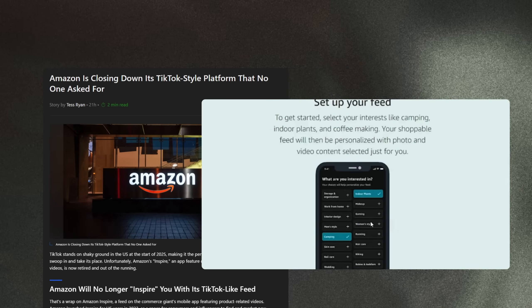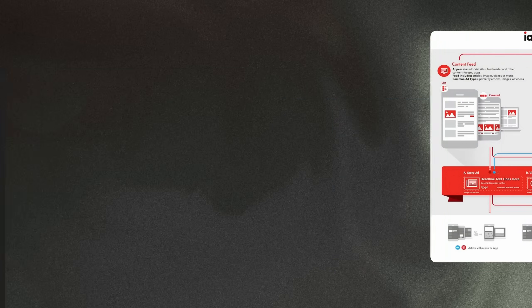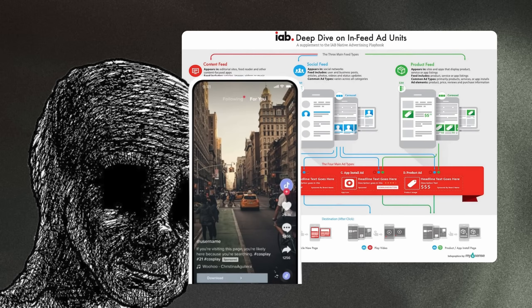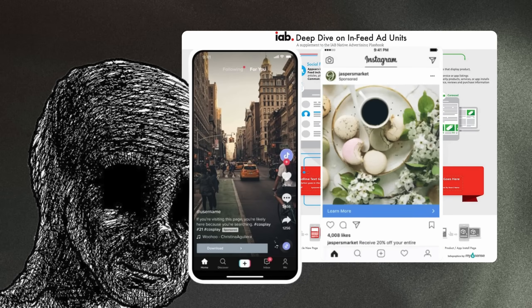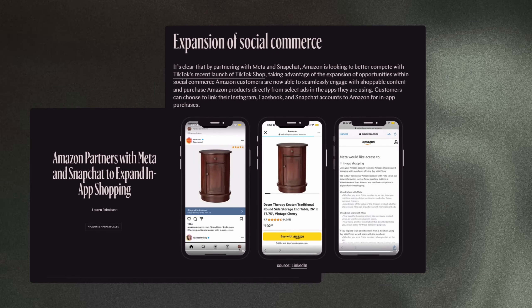Amazon has shut down Inspire, which was its TikTok-style feed for products — which, first of all, is a crazy concept: a media feed with strictly ads. Well, TikTok is basically that now, and Instagram and Snapchat, which is partially why Amazon stopped Inspire — because they partnered with Instagram and Snapchat for faster shopping.